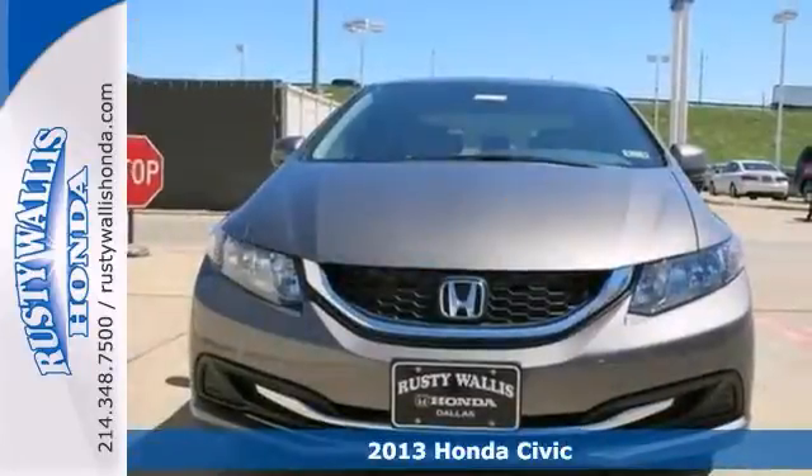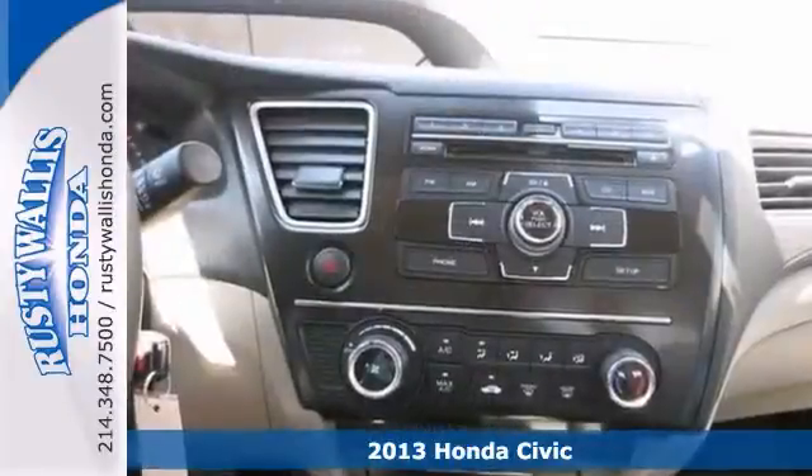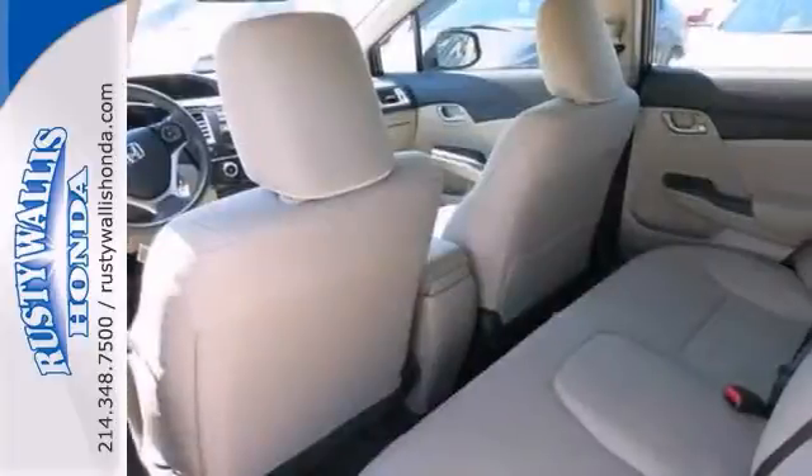Here's a 2013 Honda Civic. It has stability control, dual airbags and brake assist. It also has a CD player and keyless entry. You'll get great gas mileage on your way to work, so don't miss out on this one.